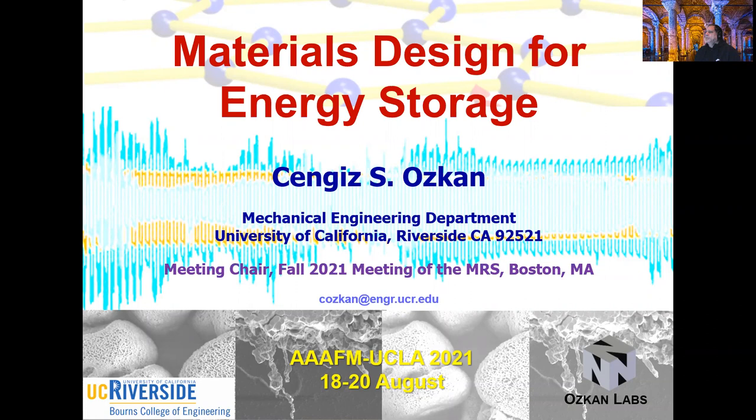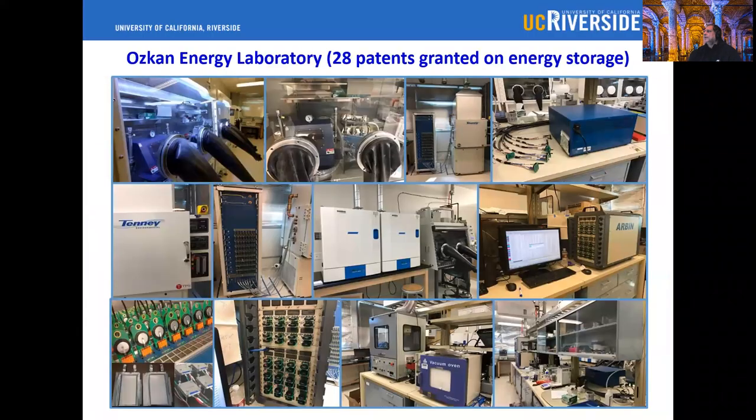Good morning. My name is Cengiz Özkar. I'm with the University of California Riverside. Today I'll talk about the metro's design for energy storage. This is one of my labs on campus and we are well equipped with fabrication and characterization facilities. We have so far 28 patents granted on energy storage and we have 15 more applications under consideration.